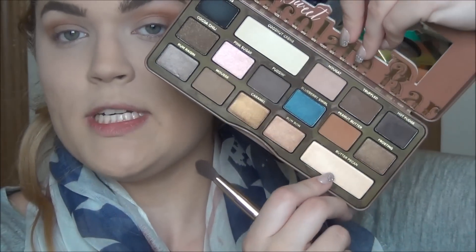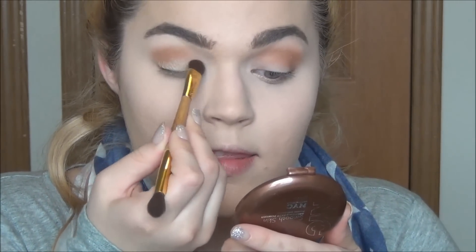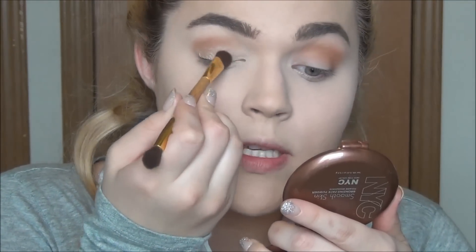Now that that is on, I'm going to take the shade Butter Pecan — this is a really beautiful shimmery peachy gold — and I'm just going to pack this all over the lid. Also, you might hear a noise from time to time; my house is just a tiny bit noisy right now.